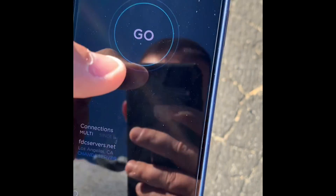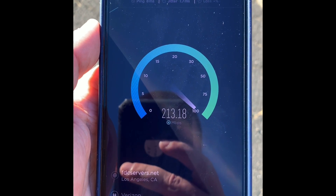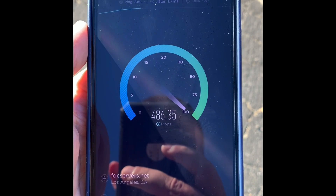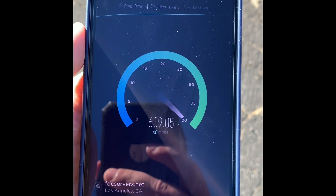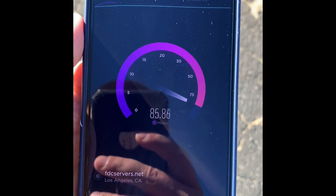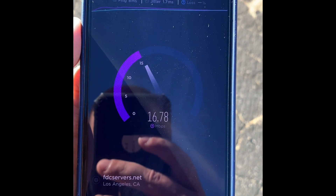Let's do one more — I walked a little bit in a different direction. When I was over by my car where I originally started, the speed was better. So I'm wondering if the node is more to my left versus what I think is the node on my right. I'm getting good upload; the download I've seen way better, but it's still not bad.